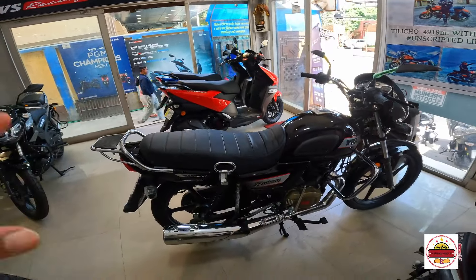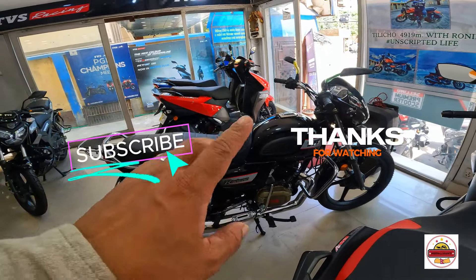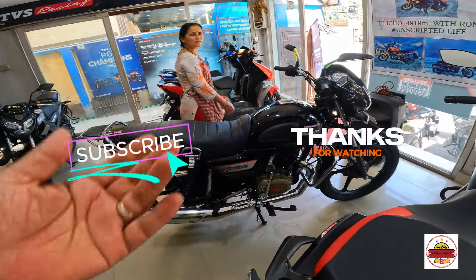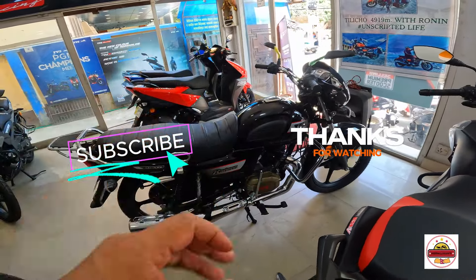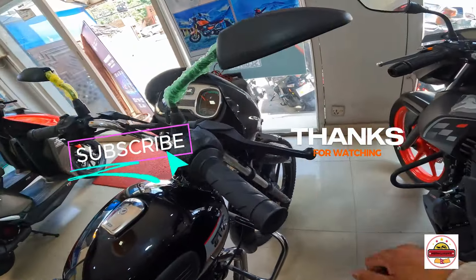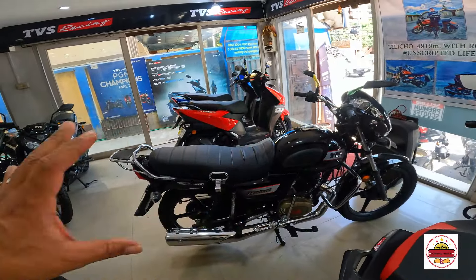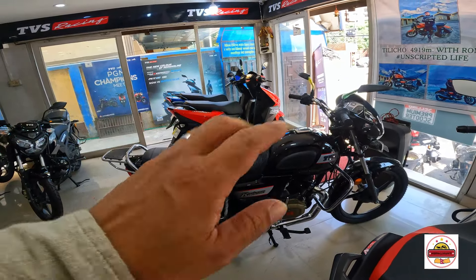If you like this, don't forget to subscribe. This one is a perfect bike — perfect. I give it 9 out of 10. I want to buy this bike, so I will be able to buy this bike. Keep watching Nepal — signing out, bye bye.